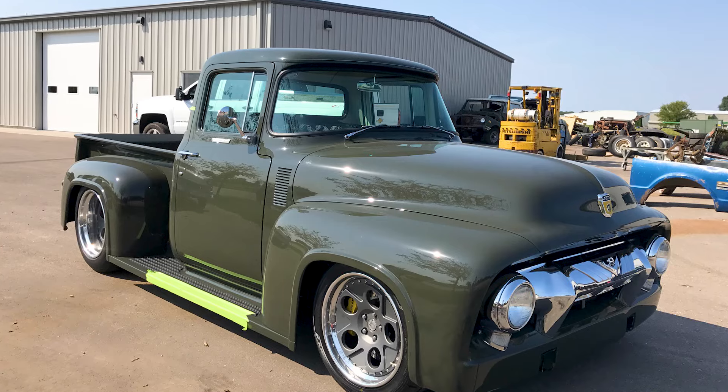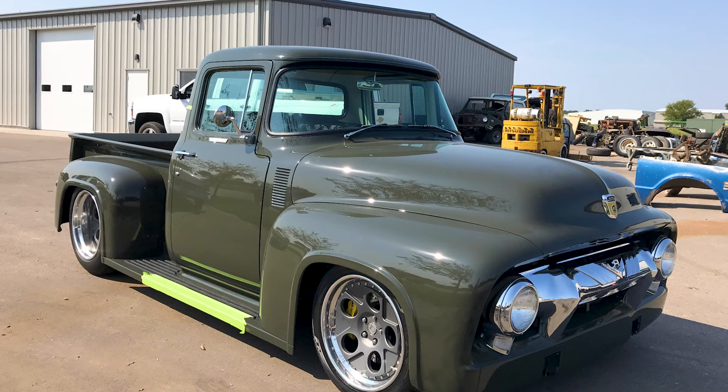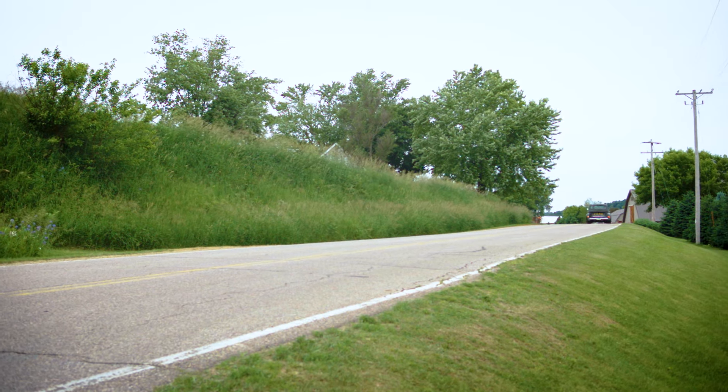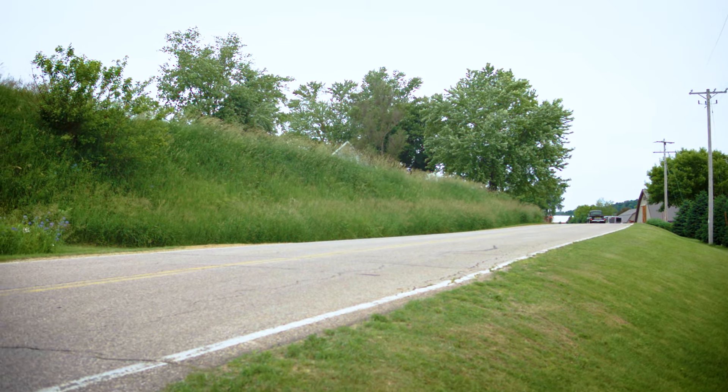The pickup truck is the most American vehicle around. It's pretty exciting to see what people are doing with these trucks. A 1950s American classic and some Ring Brothers magic — what's not to like?